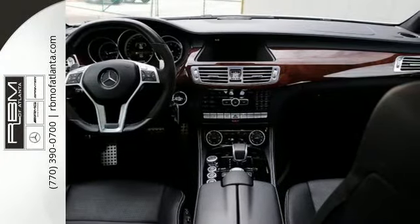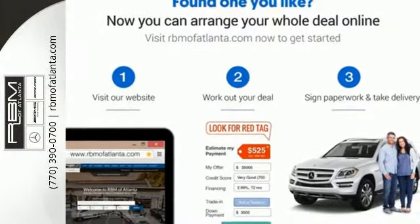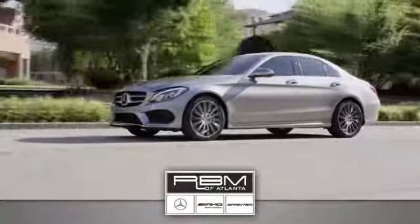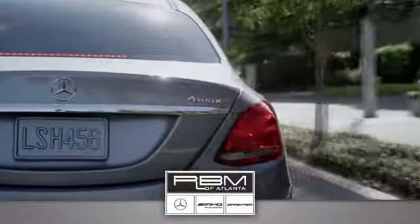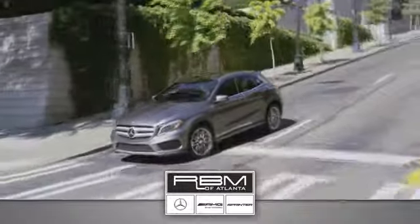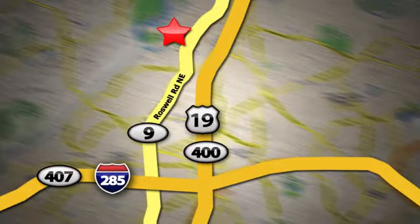Bring home this CLS 63 AMG today. At RBM of Atlanta in Sandy Springs, we have the best selection of new and top quality pre-owned vehicles to choose from. We are conveniently located at 7640 Roswell Road in Atlanta.